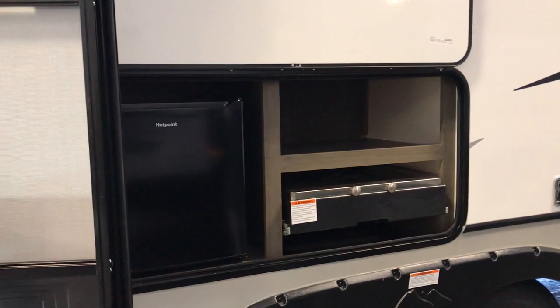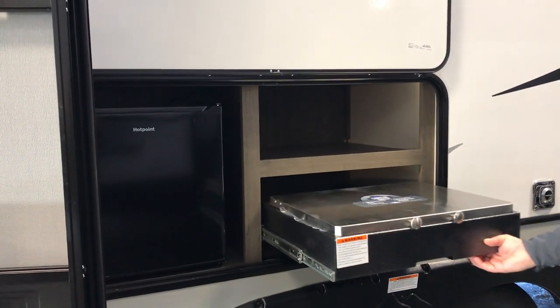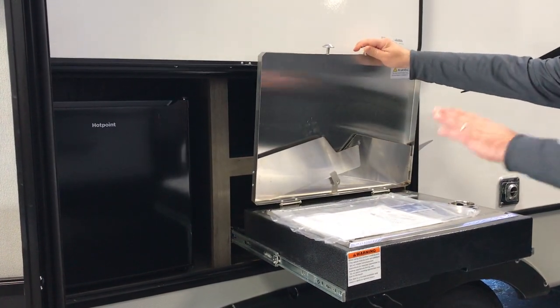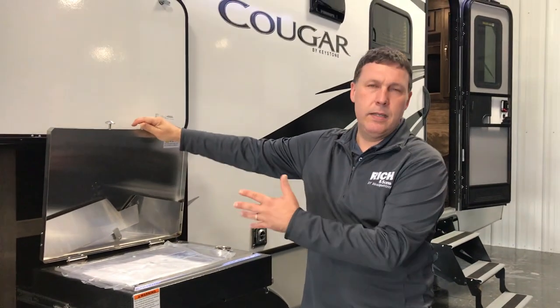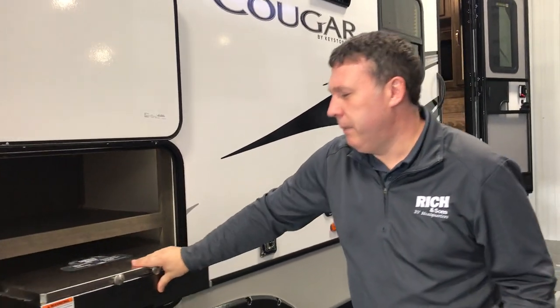It is a couples unit, but you do have an outdoor kitchen. You're gonna have a smaller fridge, and all your Cougars that have the outdoor kitchens have the Capital grill. This works as a cooktop, and if you flip it over and use the other side of the grates, it's gonna be a grill for you too — great little feature.